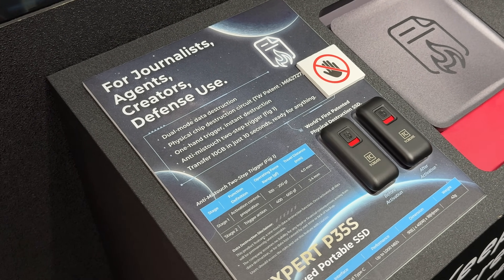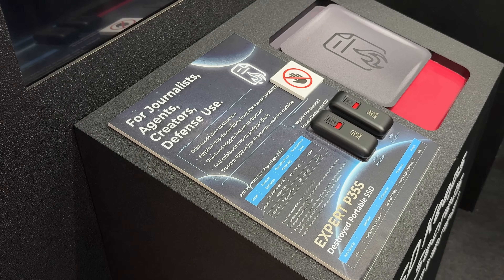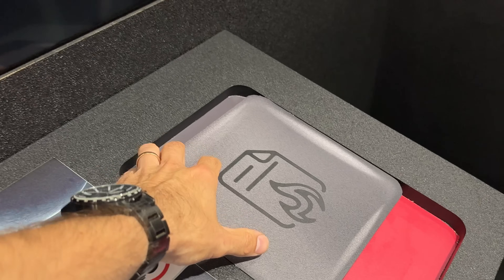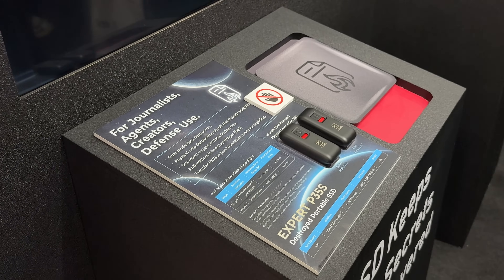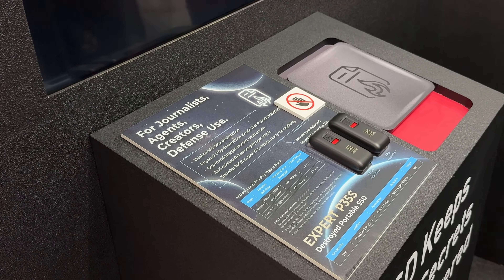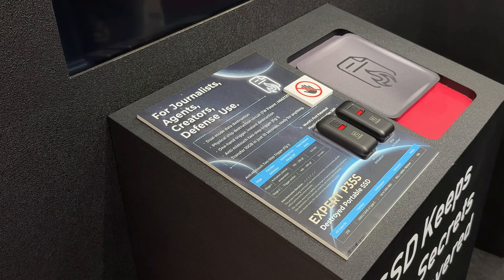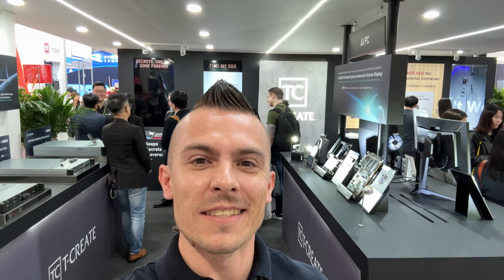If you're a James Bond fan, you'll love this one. This is the Expert P35S, which they describe as a self-destruct portable SSD. With a push upwards, it basically destroys all the chips — you cannot recover your data after that. It's specifically designed for journalists, agents, and defense use, so if you lose it or something happens, your data is gone. I'd call it the James Bond SSD.